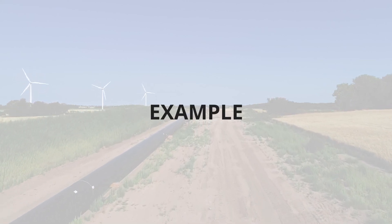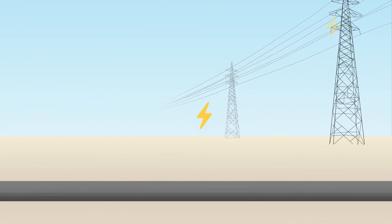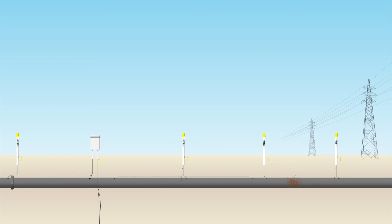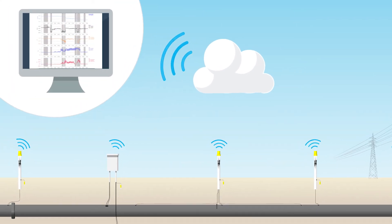Let's take an example. Your pipeline is collocated with an interference source, like a high-voltage AC power line. Electromagnetic interference puts your pipeline at serious risk of suffering from AC corrosion. With MetroCore, you can analyze and adjust your cathodic protection system accordingly, and continue to monitor to verify safe operation and compliance.